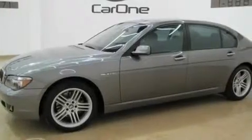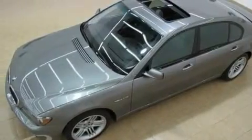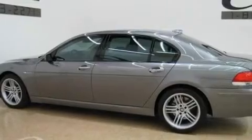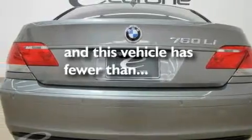Its top features include a heated steering wheel, a moonroof, cruise control, wood trim interior accents, an aluminum hood, performance tires, 19-inch alloy wheels, a low tire pressure indicator, and air conditioning with automatic climate control. This vehicle has fewer than 32,000 miles on the odometer.